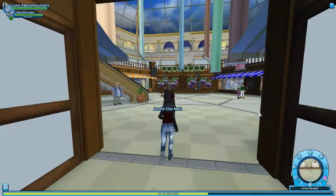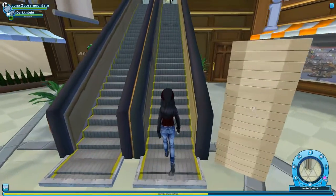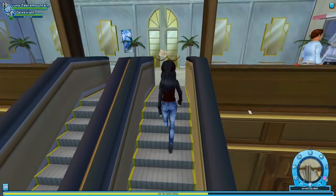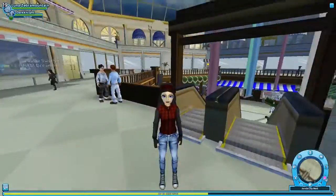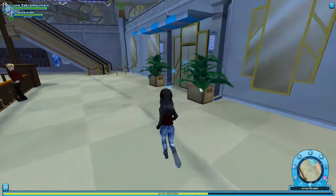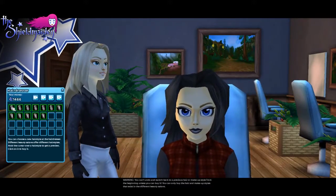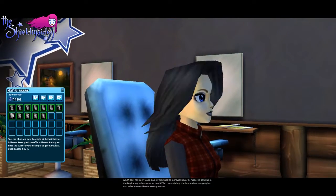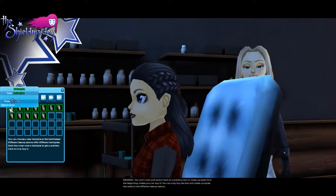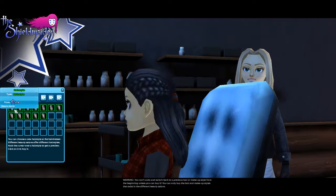We're here. Star Stable added a new hairstyling place at the Yorvik City shopping mall, supposedly owned by a resident of Mistfall, which is a new area being released this December. Over here is the salon. There are two new styles and they both feature braids, meant to give a sneak peek at what Mistfall is going to be like.